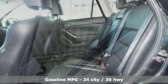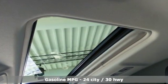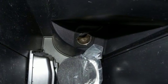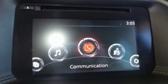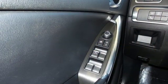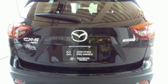Automatic transmission, front heated leather bucket seats, streaming audio, auto dimming rear view mirror, dual zone climate control, power heated mirrors, external memory control, power sliding and tilting sunroof, doors and push button start proximity key.